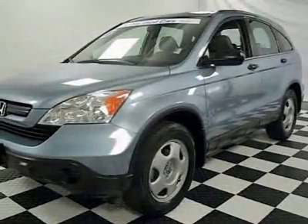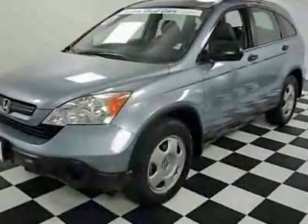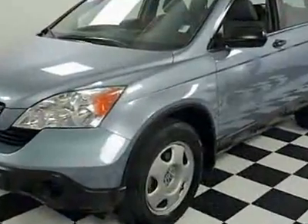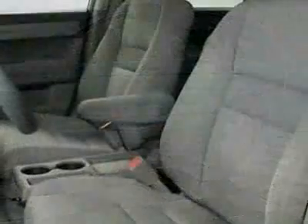Check out this certified pre-owned 2018 Honda CR-V LX. Carfax has certified this CR-V as having one owner. The CR-V has just under 64,500 miles.